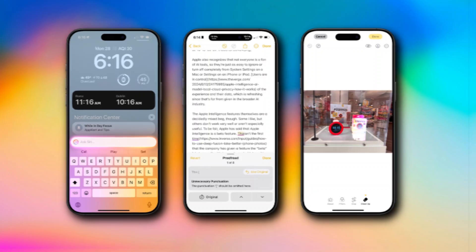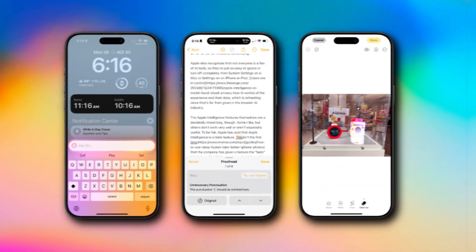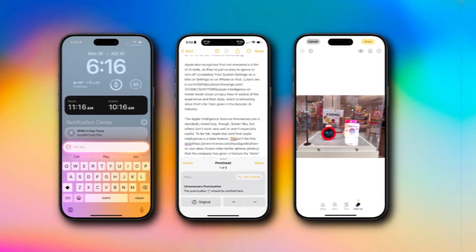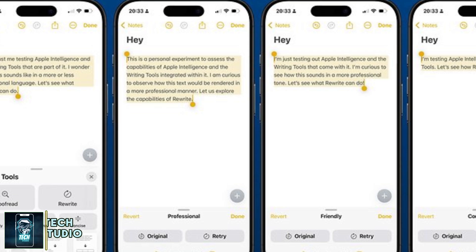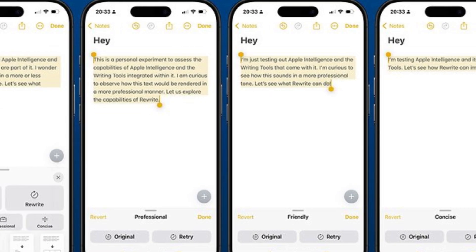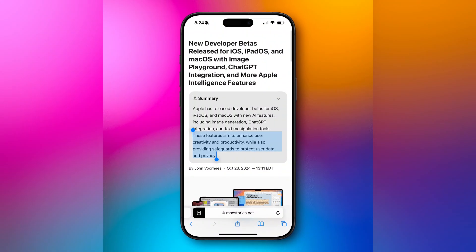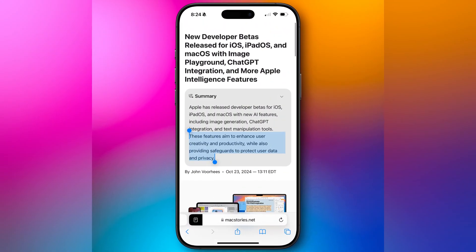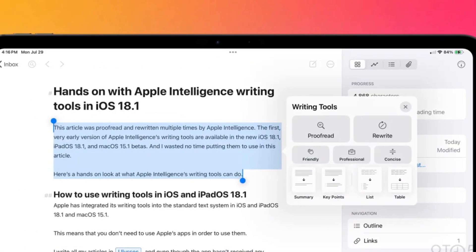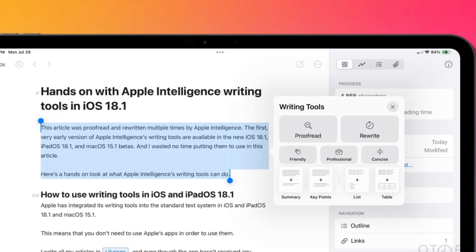First up, Apple Intelligence brings a robust set of writing tools. Imagine having a personal editor within apps like Mail, Messages, Notes, and even third-party applications. With features like Rewrite, users can pick different text versions to adjust the tone, making it easy to go from formal to casual or vice versa. Proofread provides grammar and word choice suggestions, while Summarize condenses longer text for quicker reading. So whether you're drafting emails, crafting notes, or collaborating in Pages, these tools help you write smarter and faster.